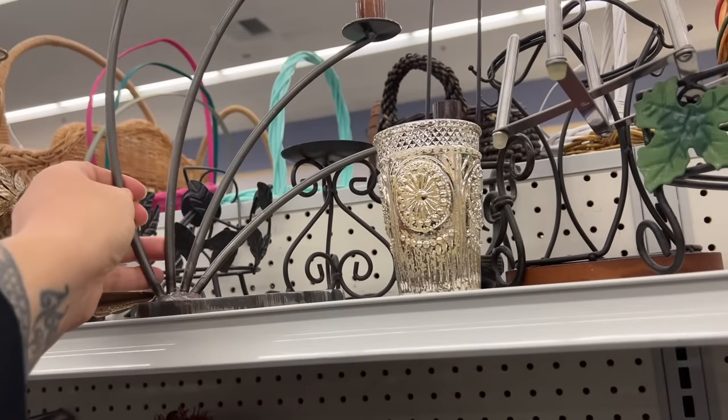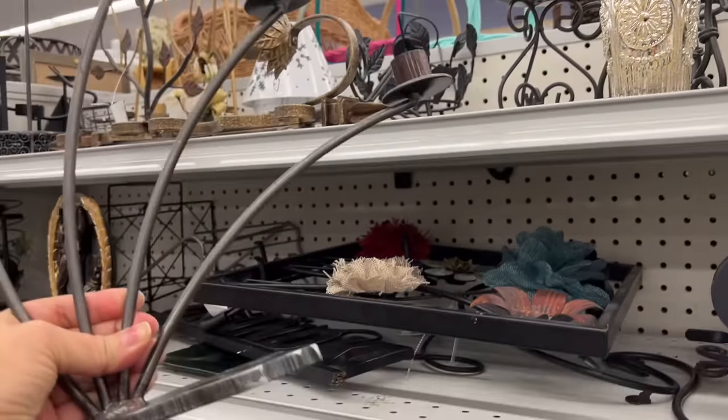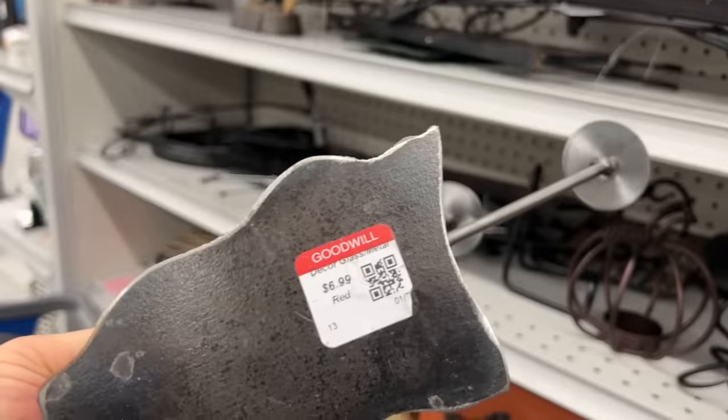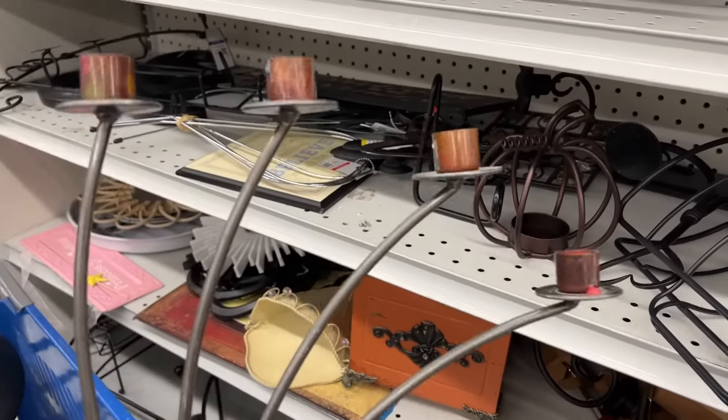Loving this candle holder. It's got a very abstract design to it and it's nice and heavy and it looks like it's not mass produced. It is $6.99. It's got such a cool shape to it and I'm excited to look this one up and see if I can find out who made it.